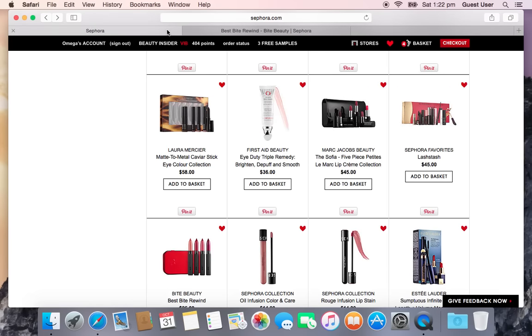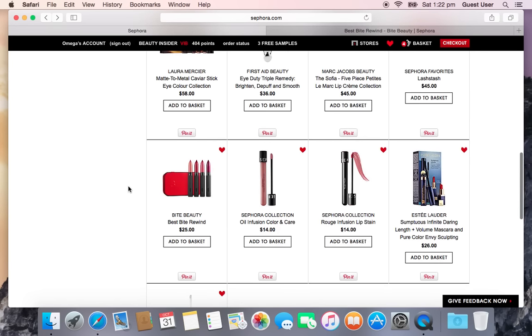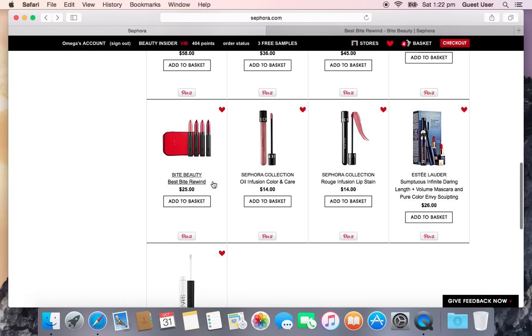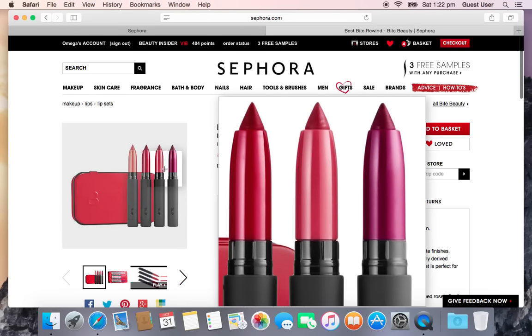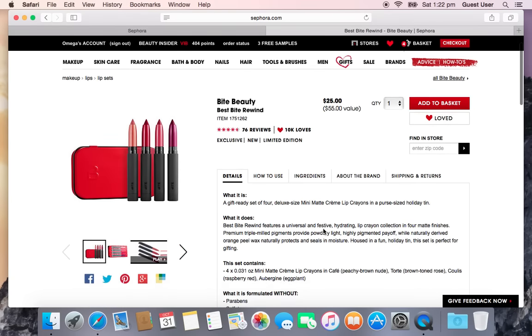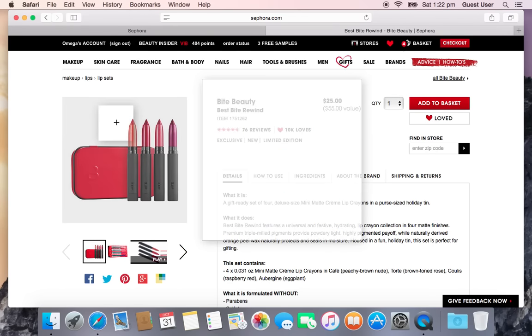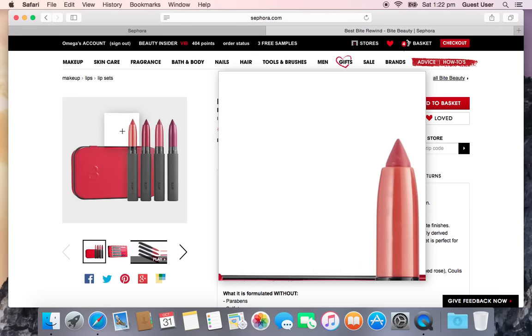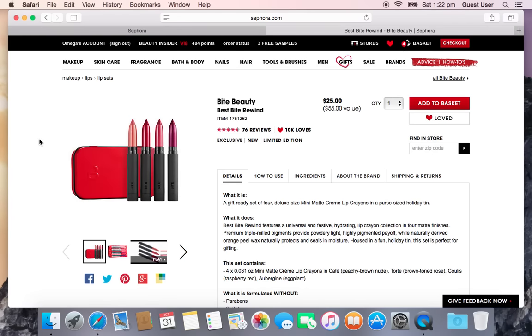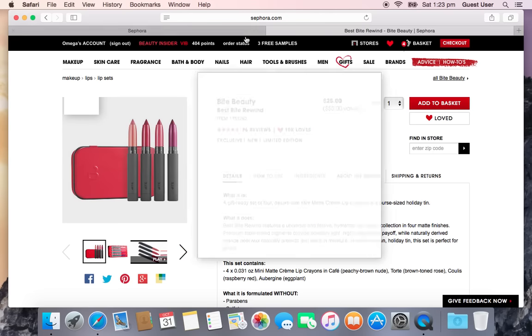Another one I didn't wait for is the Bite Beauty Best Bite Rewind at $25. It comes in an Altoid-style tin with deluxe sizes of the Matte Cream Lip Crayons in Cafe, Torte, Coolies, and Aubergine — beautiful shades. I got this early because I was afraid it would sell out, and because when they did this last year and I didn't buy it, I regretted it for a very long time.